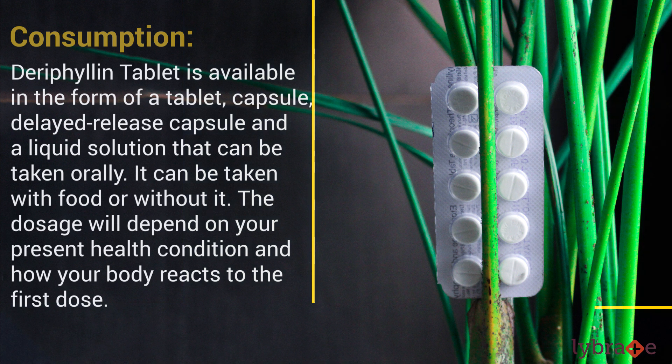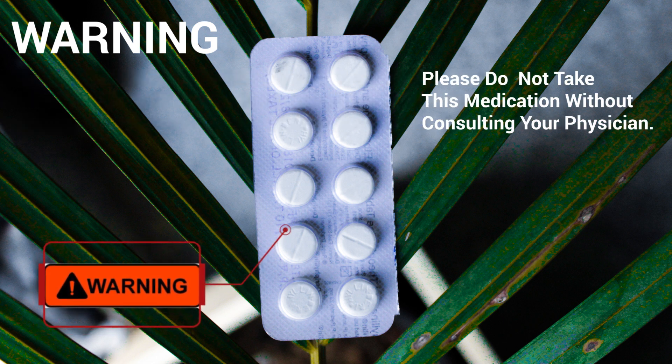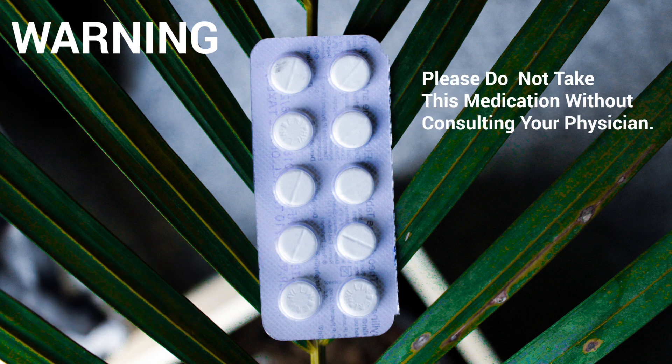The dosage will depend on the present health condition and how your body reacts after the first dose. Warning: please do not take this medication without consulting your physician.